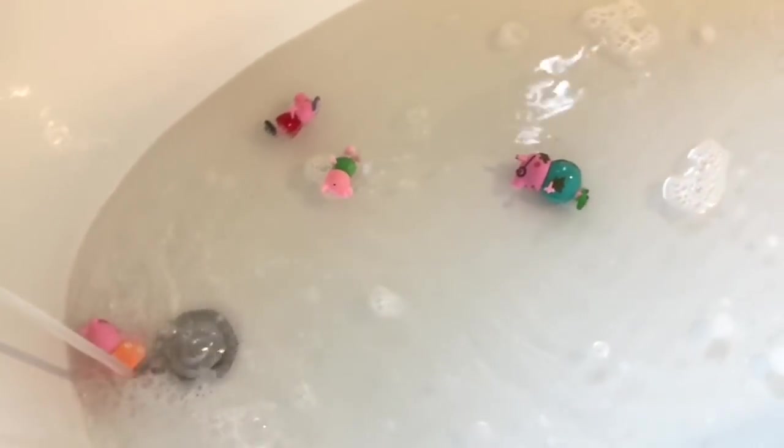In goes George, Peppa, Mommy Pig, and very muddy Daddy Pig. Oh dear! Mommy Pig is caught under the flowing water. Oh here goes Peppa — she got sucked in too. And now Mommy Pig joined her.